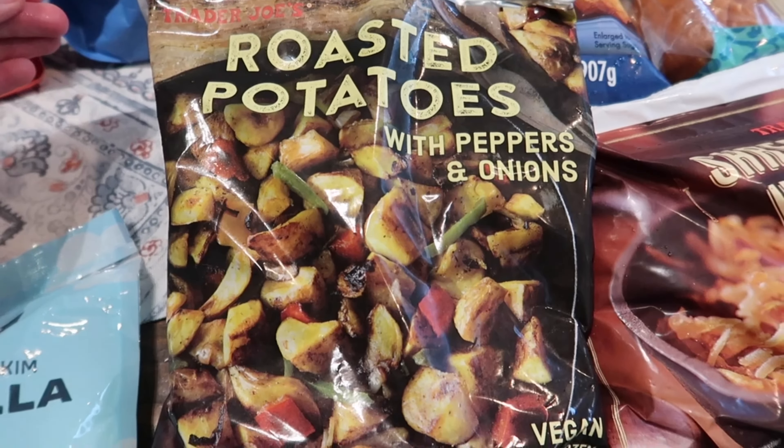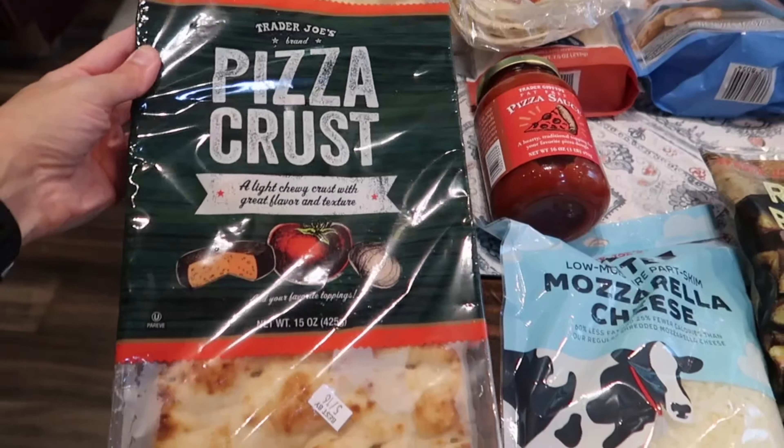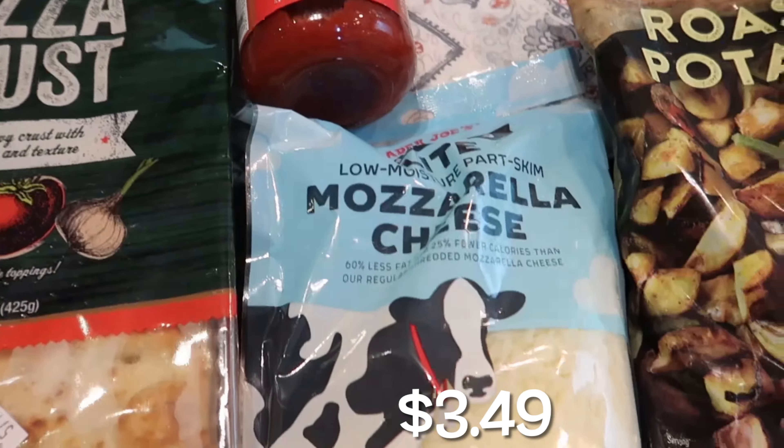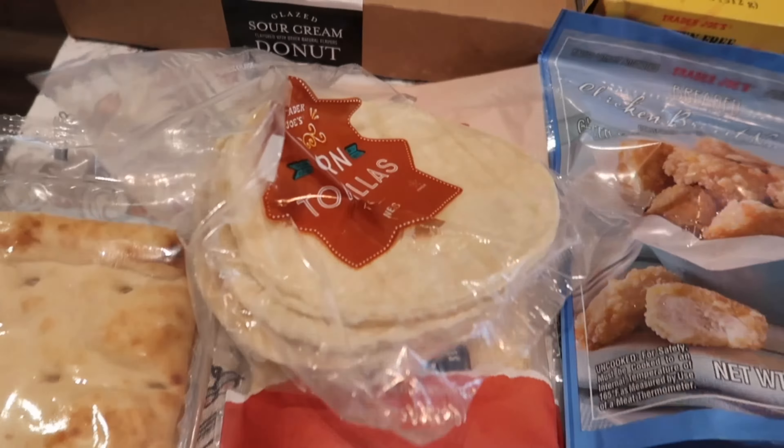Brent is also going to be doing some pizzas, so we grabbed this pizza crust — one of our favorites and really easy to divide so each person can make their own individual pizza. I grabbed the Trader Joe's pizza sauce and some mozzarella cheese. We also grabbed some corn tortillas — I think he's going to do tacos too, so we just fry these up and make taco shells with that.